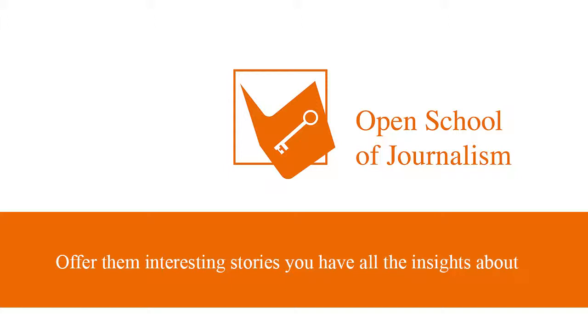Number three, offer them interesting stories. A great story is key when approaching an editorial office. Offer the editor all insights on every possible topic you have already researched. Let them know that you are actually an expert. Try to email or call them periodically with any new information that you might have acquired. Editors appreciate the assistance in filling their papers, their magazines, or their online publications.